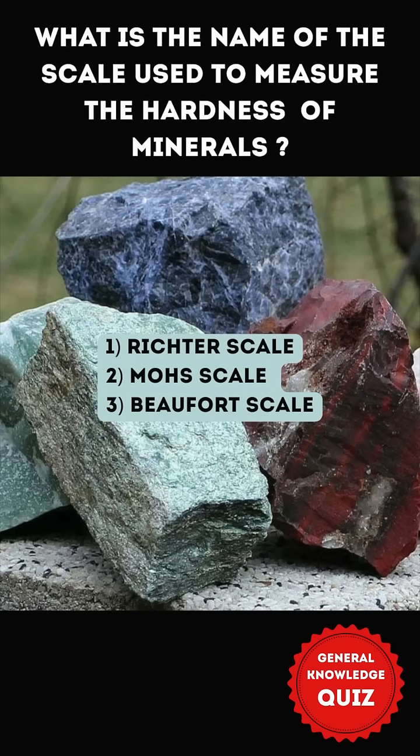What is the name of the scale used to measure the hardness of minerals? 1. Richter scale 2. Mohs scale 3. Beaufort scale